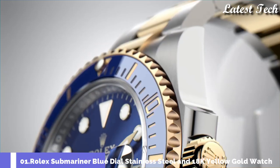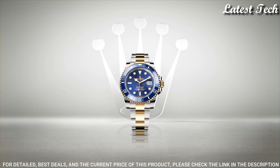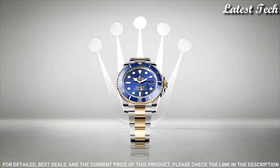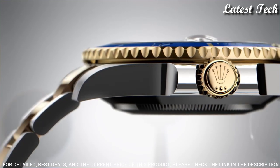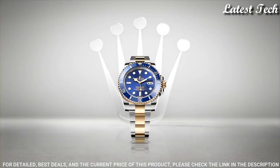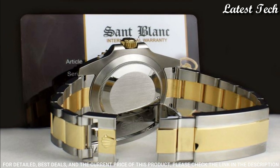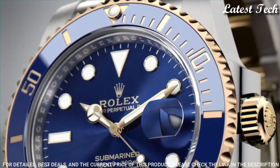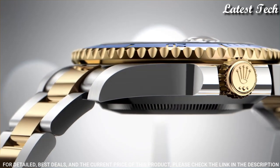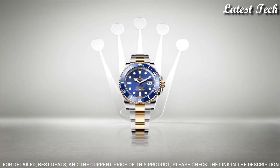Number 1: Rolex Submariner Blue Dial 18K Yellow Gold Watch. Stainless steel case with a stainless steel Rolex Oyster bracelet with 18K Yellow Gold center links. Unidirectional rotating 18K Yellow Gold bezel with a blue Cerachrome count-up elapsed time top ring. Blue dial with luminous yellow gold hands and dot hour markers, dial type analog. Automatic movement. Scratch resistant sapphire crystal. Screw down crown. Case size 41 millimeters. Water resistant at 300 meters / 1,000 feet. Functions: date, hour, minute, second. Chronometer. Luxury watch style. Swiss made.